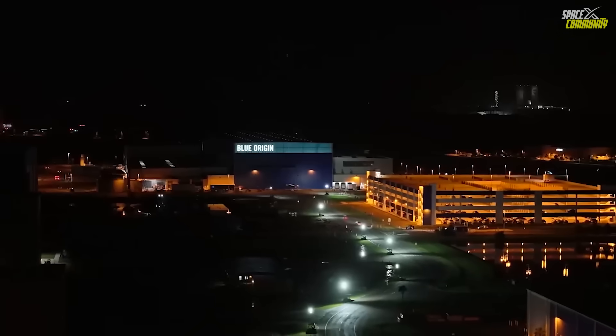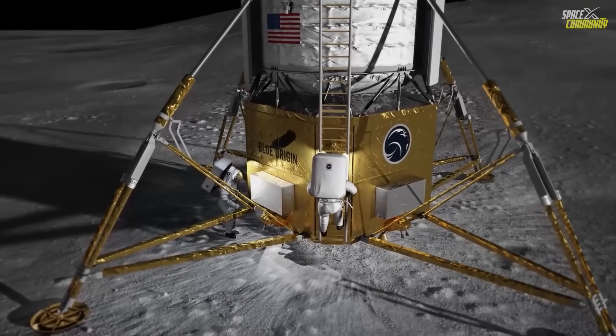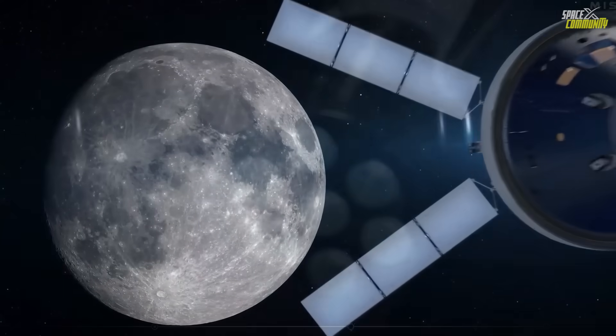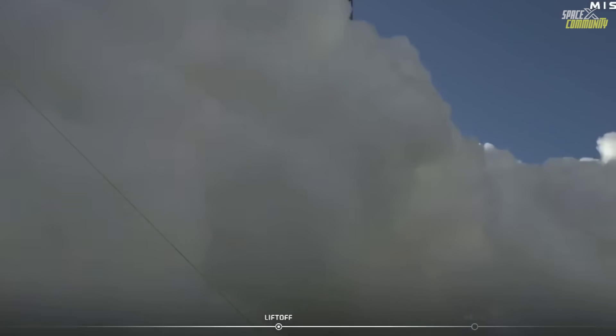Blue Origin just revealed new details about New Glenn's third mission, currently targeted for no earlier than January 2026, which will attempt to deliver the Blue Moon MK1 lunar lander to the moon's surface while reflying the same booster that recently completed its first successful return. Coming shortly after the NG-2 mission, this next flight represents a major step for Blue Moon's development and New Glenn's push toward consistent reuse.